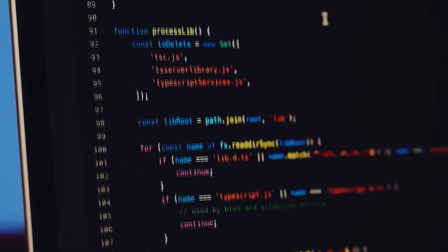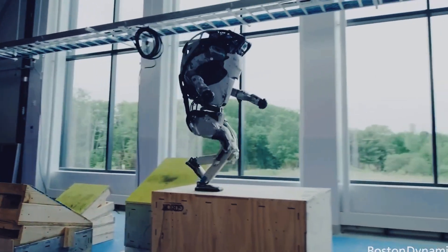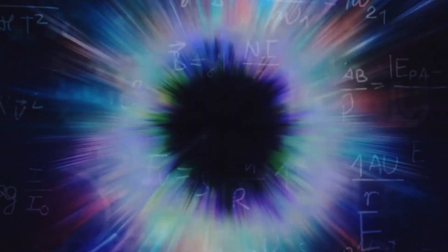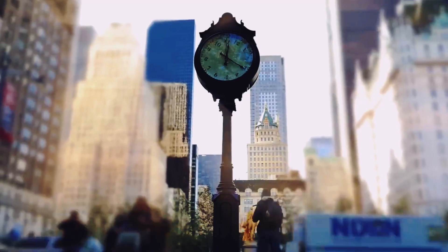You're watching This Week in AI, your weekly summary of the latest updates in the world of artificial intelligence. In this fast-paced and ever-evolving field, each week brings us groundbreaking discoveries, game-changing innovations, and mind-boggling advancements. So grab a seat and get ready to be amazed as we unravel the latest AI news from around the globe.